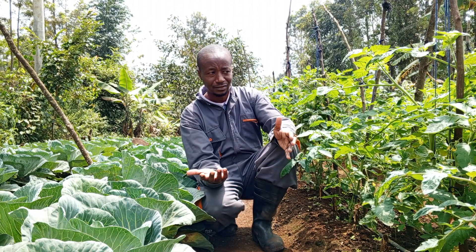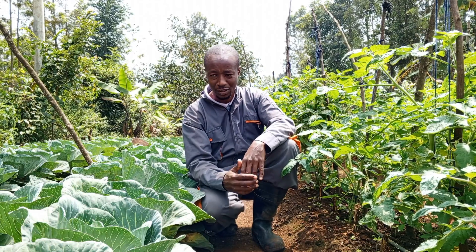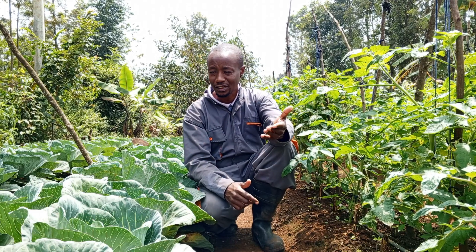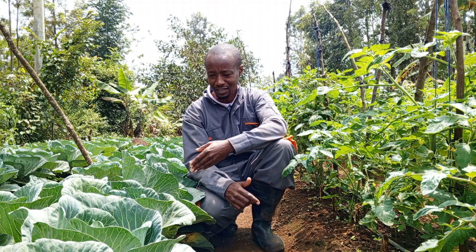That shows that crops can really be resilient — they can survive harsh weather. For the cabbages, the head formation has already started, and in a week's time or so I'll soon be harvesting.